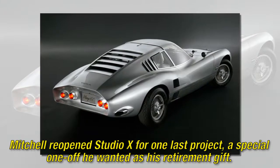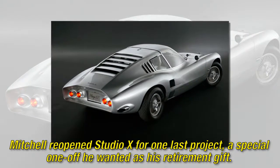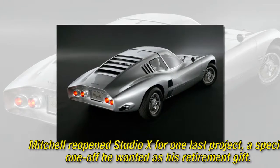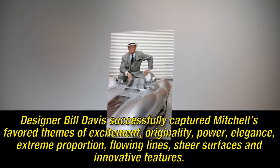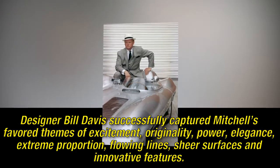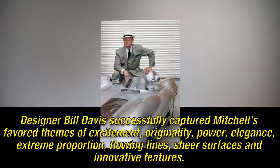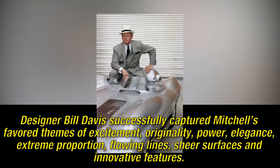Mitchell reopened Studio X for one last project, a special one-off he wanted as his retirement gift. Designer Bill Davis successfully captured Mitchell's favorite themes of excitement, originality, power, elegance, extreme proportion, flowing lines, sheer surfaces, and innovative features.